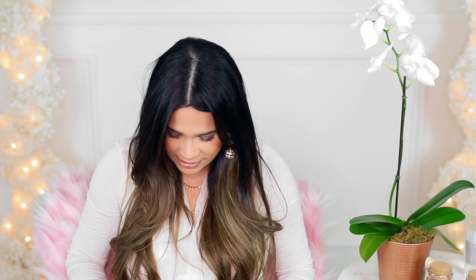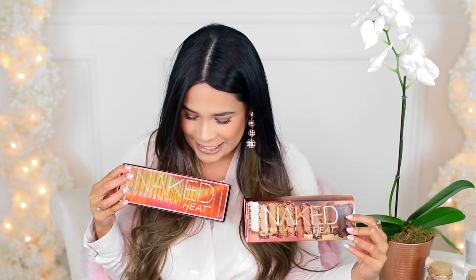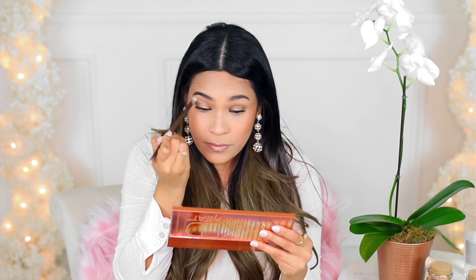Alright guys, now let's take a look at the Urban Decay Naked Heat palette. I've been dying to swatch this. I already opened the palette because I did a little mini boomerang on Instagram. Look how pretty — it's got warm browns and plums. The cover is a hard shell material and the letters are raised a little bit — it's plastic. It does have a magnetic shut. I just want to play with the colors a little bit, so I'm going to go ahead and insert some swatches for you guys right here.